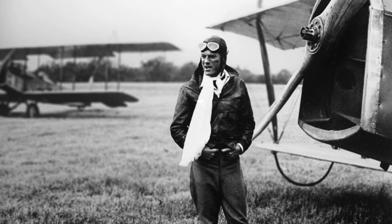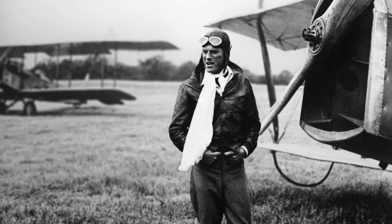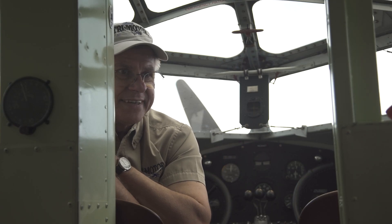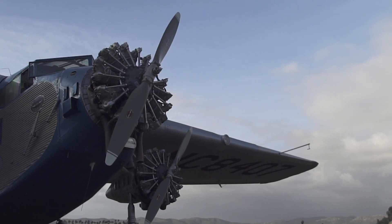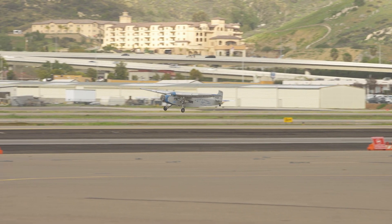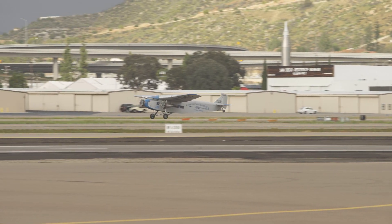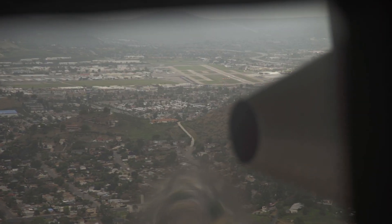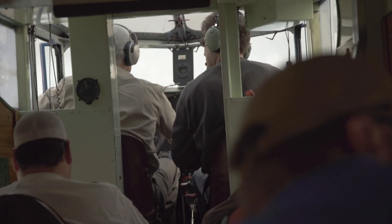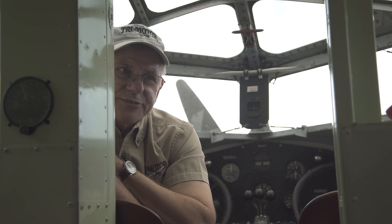The pilots at the time were known as swashbuckling, barnstorming heroes like Waldo Pepper — they were ex-World War I. Planes were kind of rough and there were no regulations yet, not until 1926. They would come in an old World War I JN4 or a Standard J-1 like you've seen in the Waldo Pepper movie and sell rides, and it wasn't very reliable.